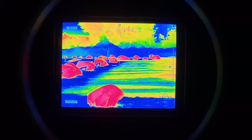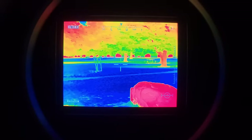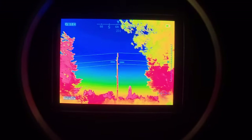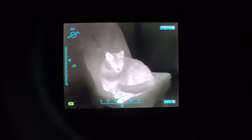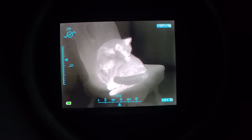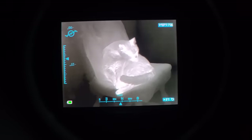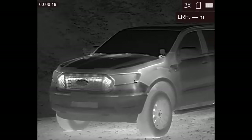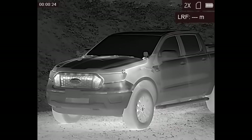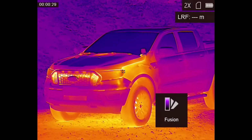Outdoors, after the sun goes down, rocks, gravel, and pavement will stay fairly hot whereas vegetation cools off—that contrast lets you navigate pretty well with thermals. That doesn't work in an indoor space where everything has had a chance to equalize to the same temperature. Trying to use thermals to navigate in a pitch black indoor space can be extremely difficult because everything looks exactly the same, although any potential target will stand out very sharply. Thermals also don't see through walls or glass, meaning you can't use thermals to see into a vehicle or a building.